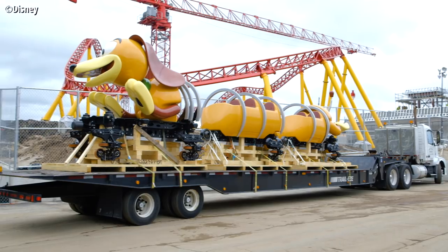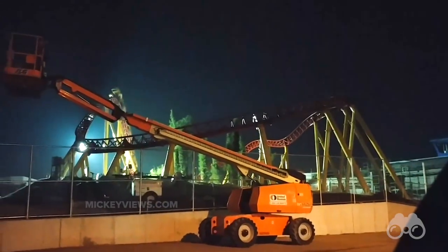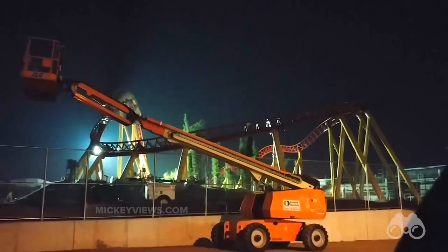So there you have it — the Slinky Dog Dash coaster. We've seen the track completed, the first ride vehicle arrived, and now we have footage of the first ride vehicle being tested on the track itself.